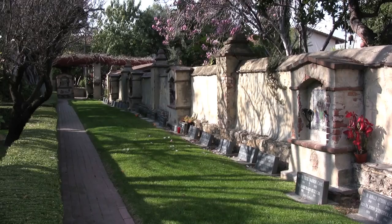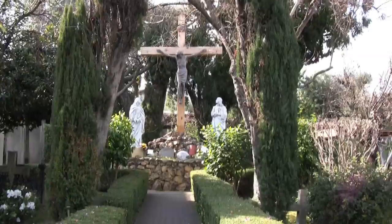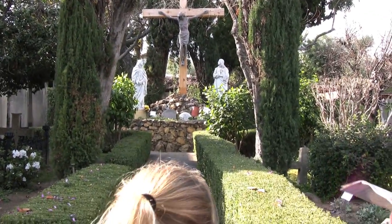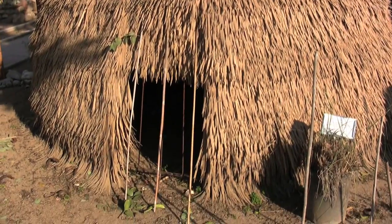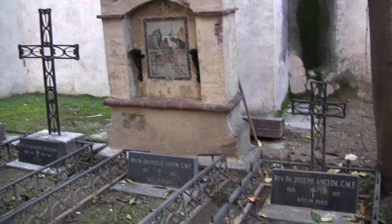Mission San Gabriel Archangel is the fourth mission, founded in 1771. The Campo Santo Cemetery is the oldest cemetery in Los Angeles County. They started burying people here in 1778, and over 6,000 Indians were buried at San Gabriel Mission.